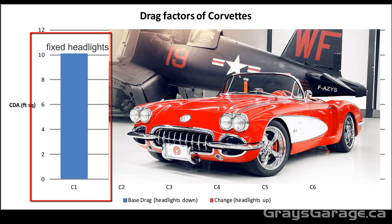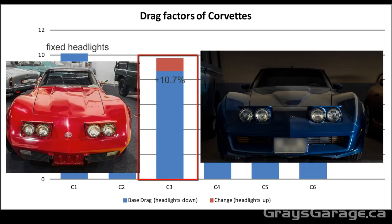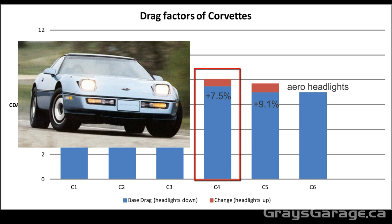The C1 Corvette had fixed headlights and naturally has the highest drag, being the oldest of the Corvettes. The C2 was the first Corvette to use pop-up headlights. Because the headlights are fairly integrated into the bodywork, the increase in drag is only 5.5 percent. We can see from smoke flow visualizations that flow separation occurs above the headlights, and this is what results in the drag increase.